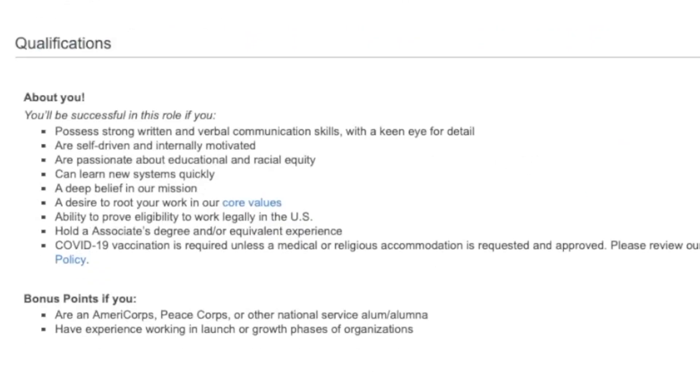As far as what they are looking for, they want somebody who has strong written and verbal communication skills, great attention to detail, somebody who is self-driven, passionate, and a quick learner. They need somebody who can work in the United States, and they prefer somebody who holds an associate's degree, but they will take equivalent experience over that.